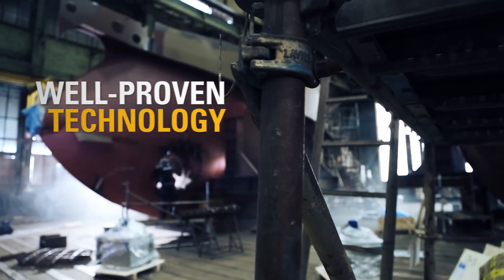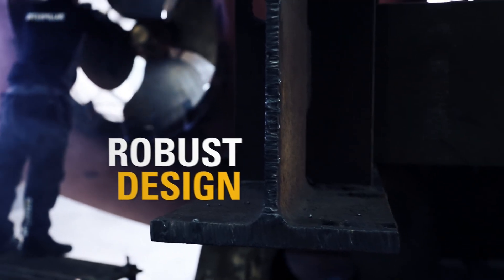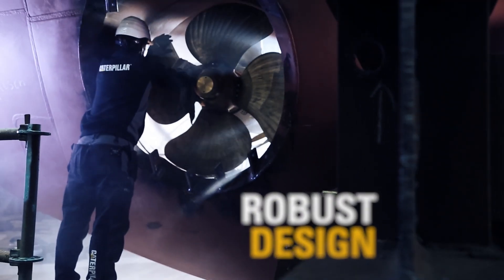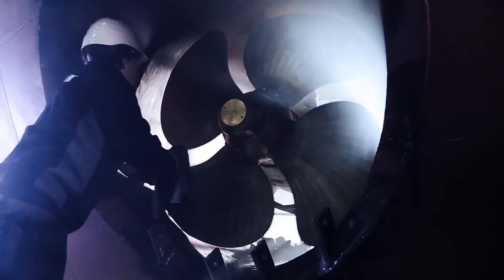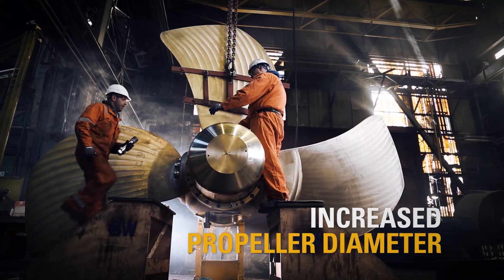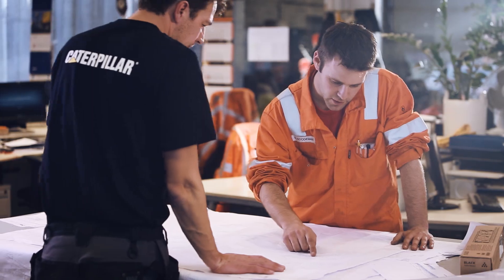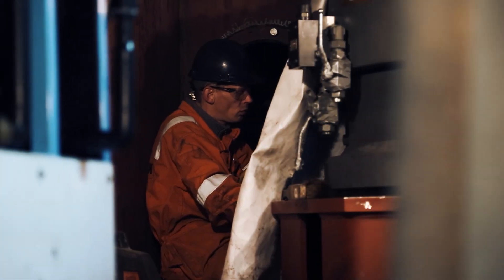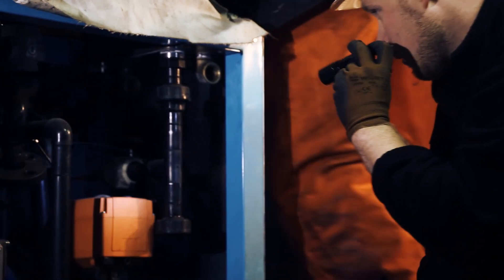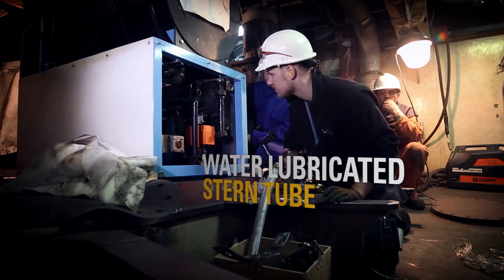The twin-fin system is made for diesel electric propulsion systems. It combines the best advantages of the current alternatives. With thrusters, vessels can have more cargo capacity. By using conventional propellers you get added reliability and safety. But with twin-fin you have both. The overall performance also increases significantly, with higher thrust performance and reduced fuel consumption and emissions.